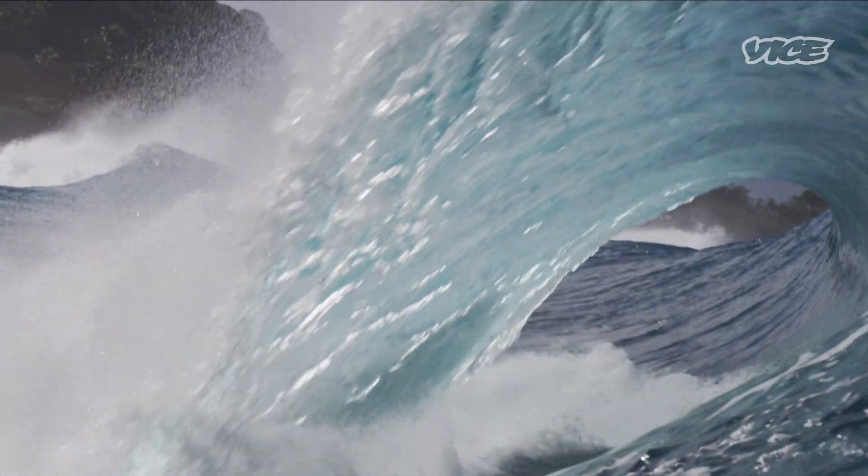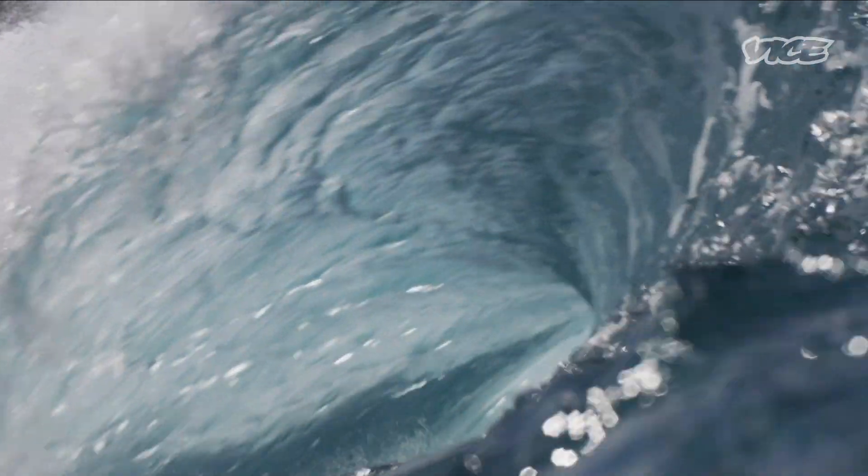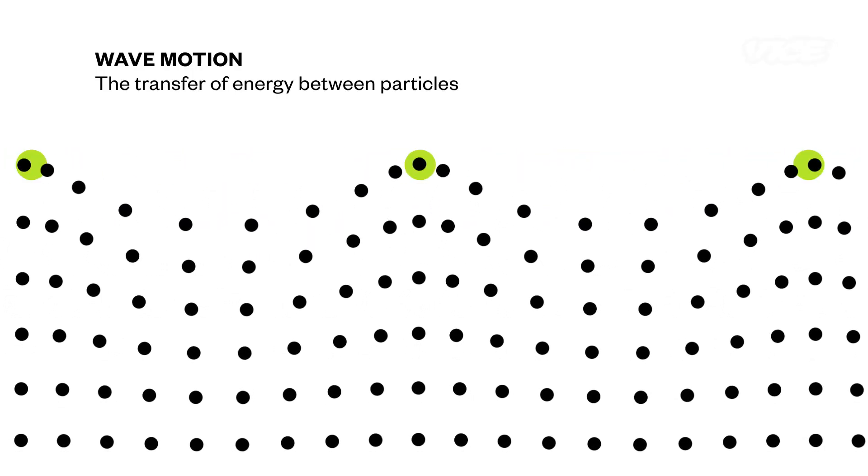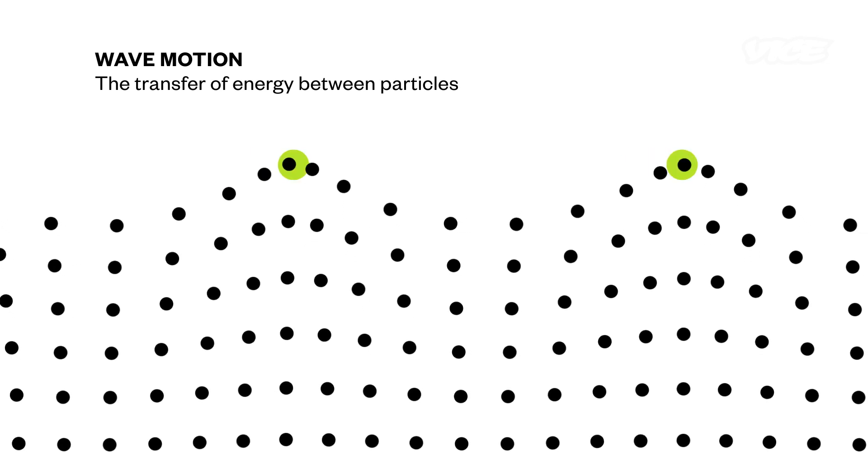What actually is a wave? That's a deep question — no pun intended for the water. An ocean wave is actually sort of a relay race with all these water particles handing their energy one to the next to the next. You're seeing this relay race of energy.